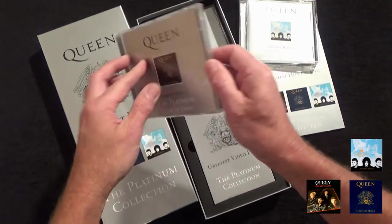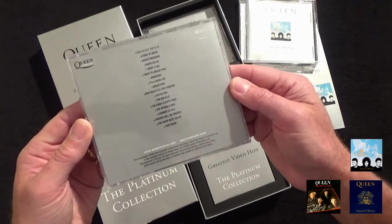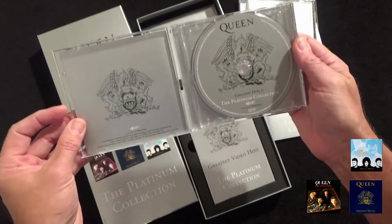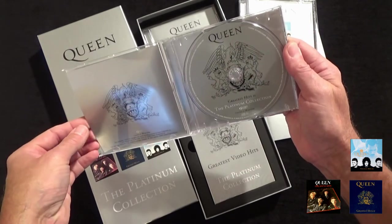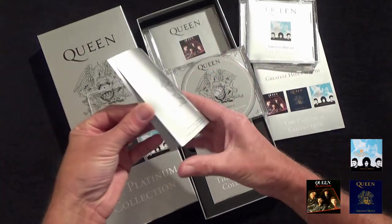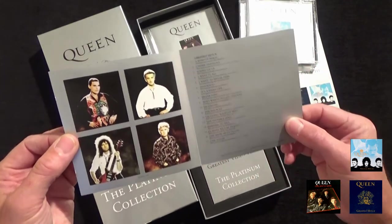And for Greatest Hits Two, same track listing as the original album, and also including Platinum Collection graphics on the disc and the two-page inserts.